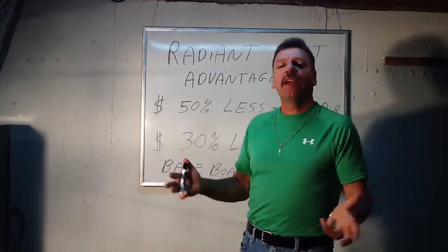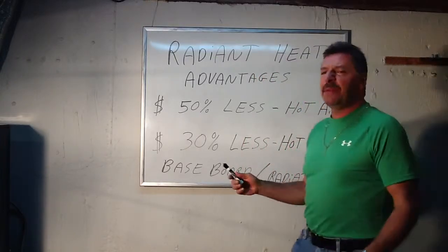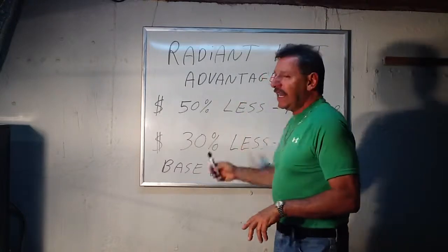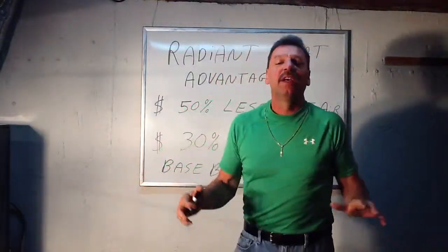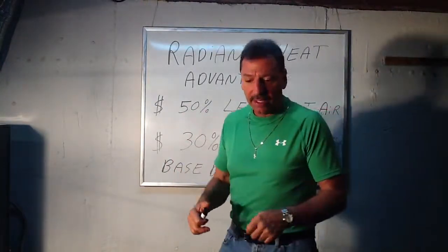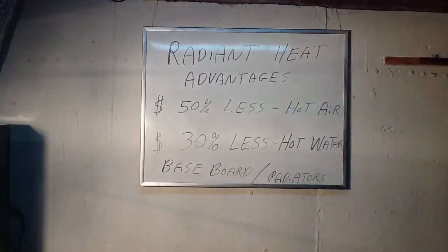Because you don't have to heat radiant heat that hot. With baseboard and radiators, the hot water has got to be heated to 180, 190 degrees. Radiant heat only needs about 120 to 130 degrees tops. That's a huge difference, and we're going to get way into it and you're going to see and understand why. So this is going to help — this is going to be very interesting. Thank you.